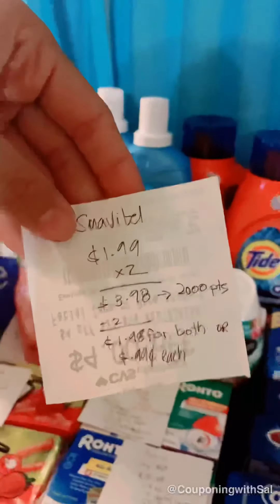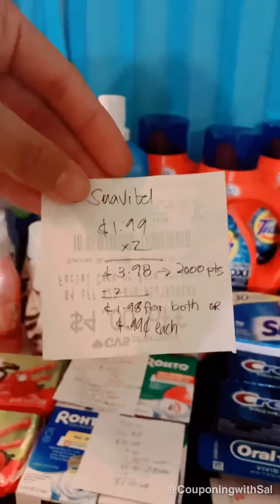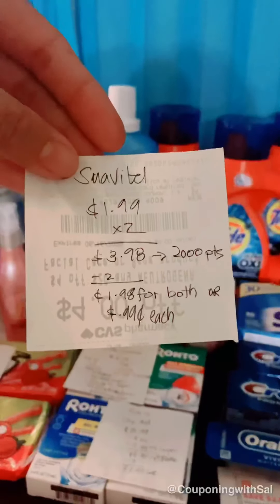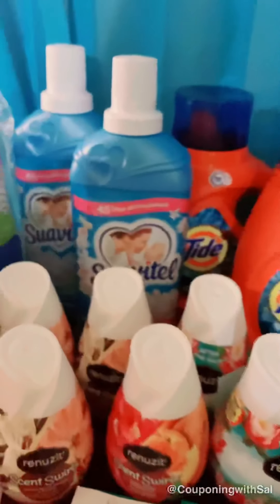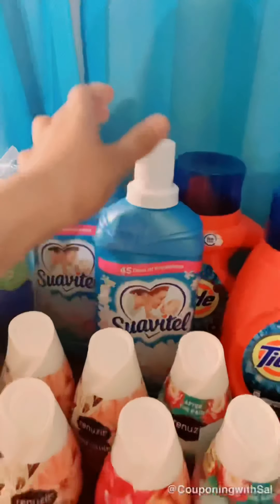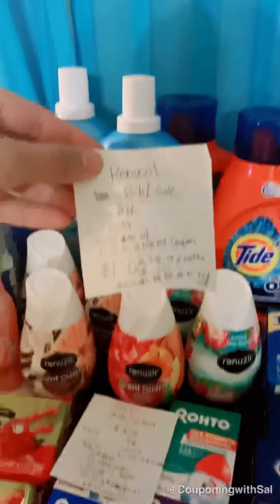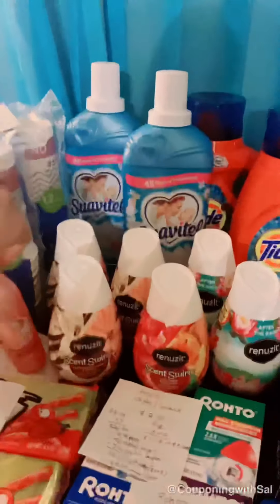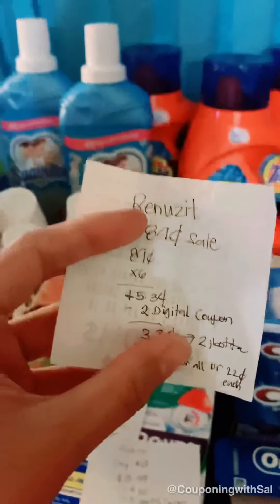For the Suavitel — Suavitel and Palmolive 20 oz, plus Fabuloso — it's on promotion for buy two and get 2,000 points. They are $1.99 on sale. I picked up Suavitel because that's what I use. They're $3.98 for both, and you get 2,000 points — technically $2 back — making both a dollar each, or 99 cents each. Not bad for Suavitel; this is 33.8 ounces.